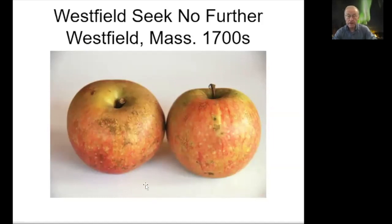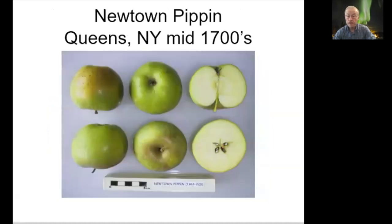Westfield Seek No Further was discovered in Westfield, not far from here, and goes back to the 1700s. It was one of the three most popular apples in colonial times. It's pretty hard to find, but I recently found and tasted one and I'm grafting some trees this year. Newtown Pippin is another favorite — it comes in both yellow and green varieties. Newtown was at one time the name of Queens, New York, where this apple was discovered in the mid-1700s. It was popular with both George Washington and Thomas Jefferson, and Ben Franklin reportedly brought a couple of barrels over to Europe as a gift for the Queen.